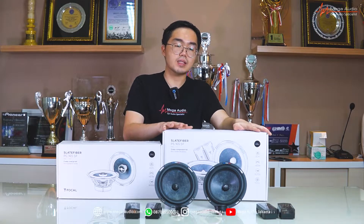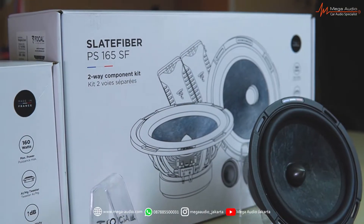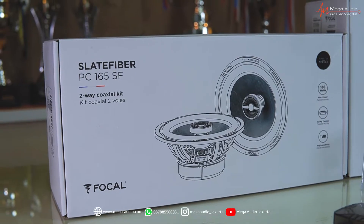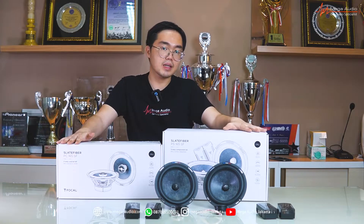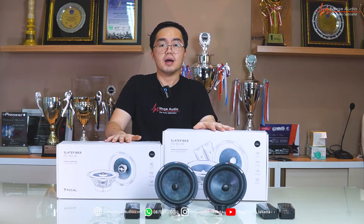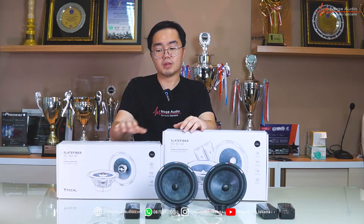Jadi ini ada dua seri: yang pertama adalah Focal PS165SF yang split, dan yang coaxialnya itu adalah PC165SF. Yang coaxial speknya sama, jadi gue nggak perlu jelasin double, tapi bedanya yang coaxial itu mid-bass dan tweeter-nya udah jadi satu.